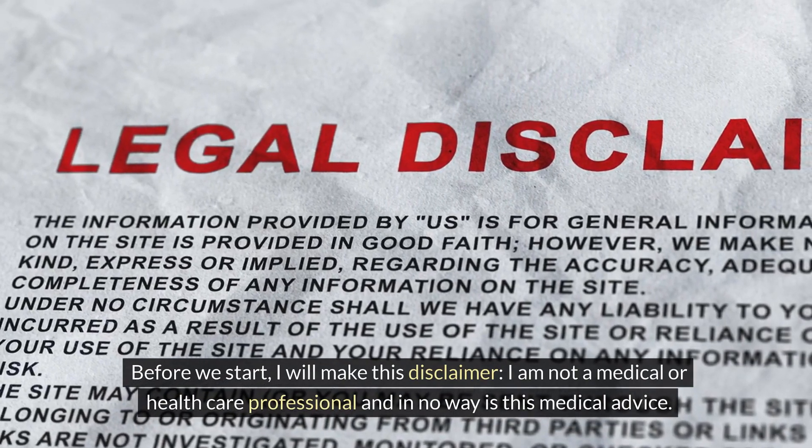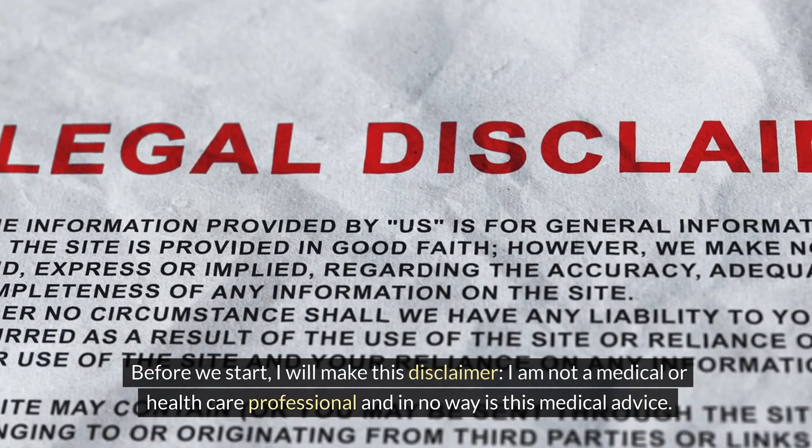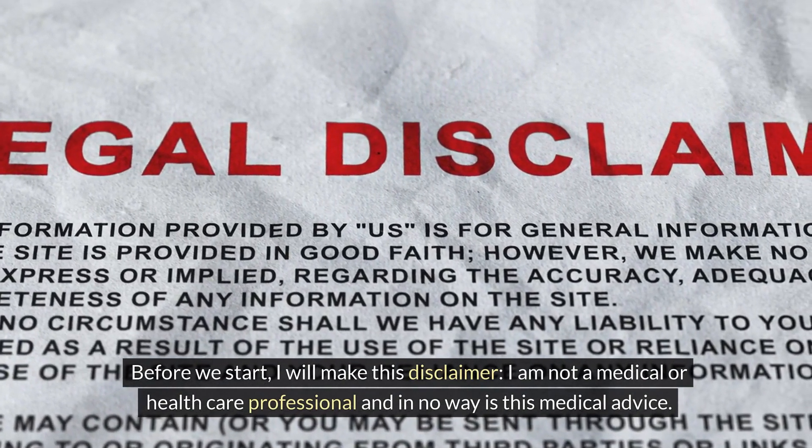Before we start, I will make this disclaimer: I am not a medical or healthcare professional, and in no way is this medical advice.